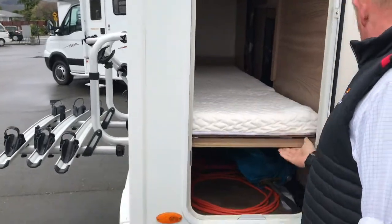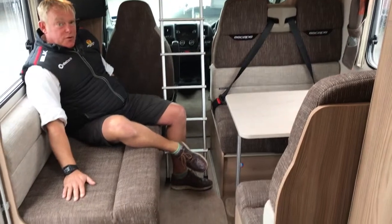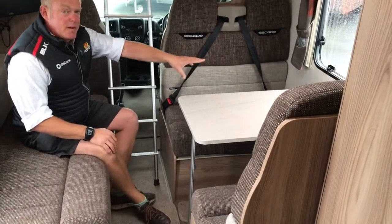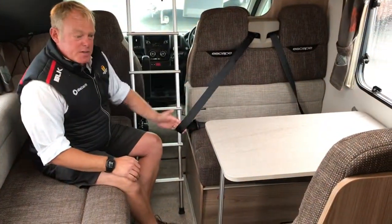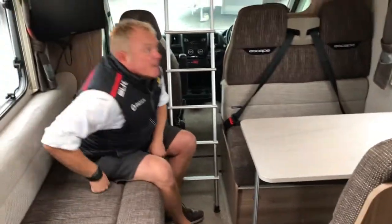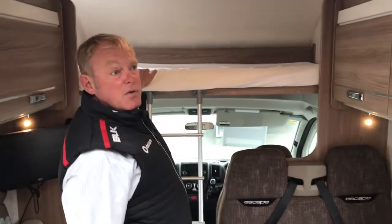As you can see inside, there's a huge amount of space in the lounge — a big comfortable sofa on this side and a diner on the other side with four seat belts for the family, plus two seat belts up the front. These are all lap-sash belts, nice and safe for the kids. The table drops down to convert this to another bed, and as you can see there's a massive bed up the top, 1400 millimetres wide.